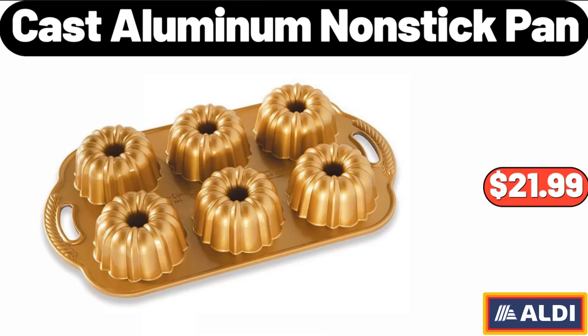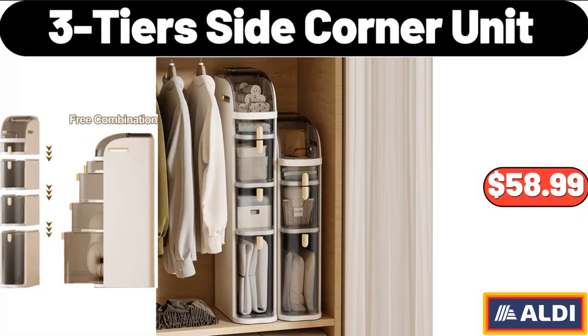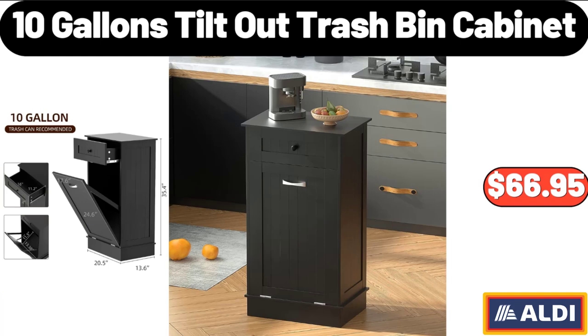Cast Aluminum Nonstick Pan, $21.99. 3.3-Tier Side Corner Unit, $58.99. 10-Gallon Tilt Out Trash Bin Cabinet, $66.95.